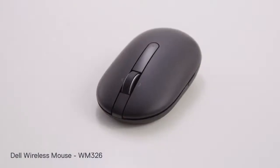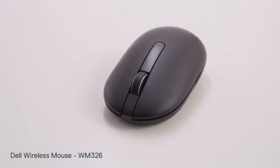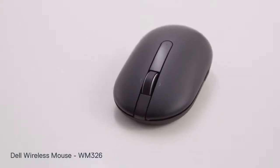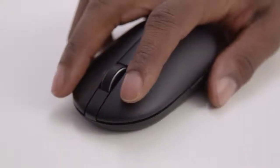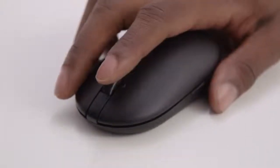With the Dell wireless mouse you get accurate tracking on virtually any surface and up to 18 months of battery life. Its curved shape is designed to fit your palm naturally to minimize stress in the hand and wrist.